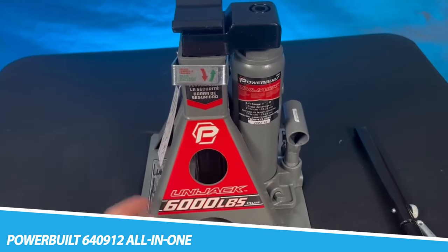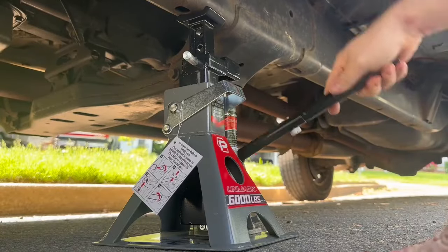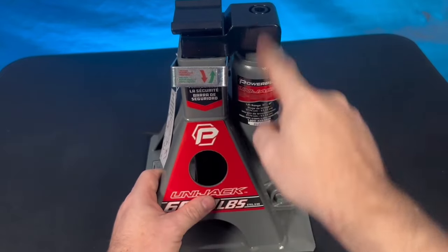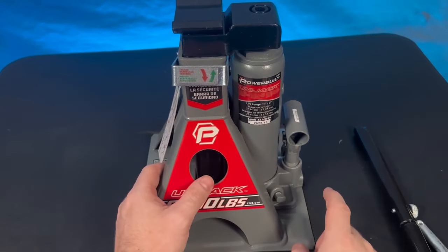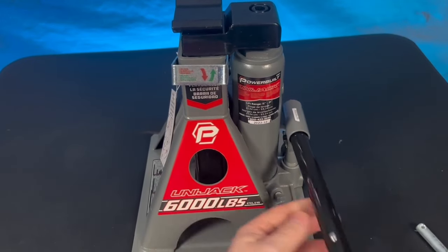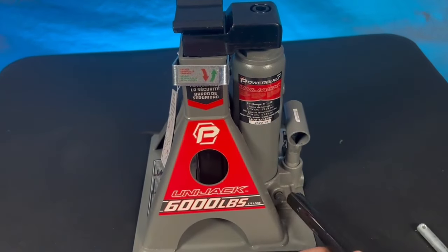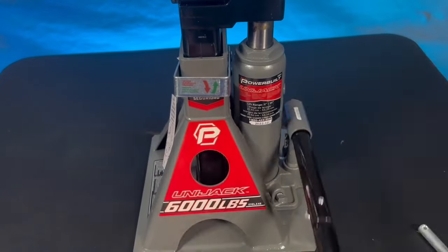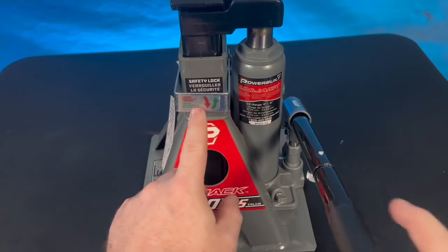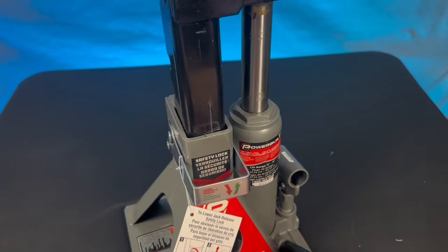Powerbuilt 640900 — the Powerbuilt 3-ton all-in-one unit jack is designed to safely lift and hold both regular and unibody cars and trucks. All unibody vehicles have factory-approved lifting points to prevent damage. With a conventional jack it's challenging to properly lift a unibody vehicle, because once raised there's no space left to add a jack stand. The Powerbuilt 3-ton all-in-one solves this with an ingenious design that both safely lifts and securely holds a unibody vehicle using a single lift point.